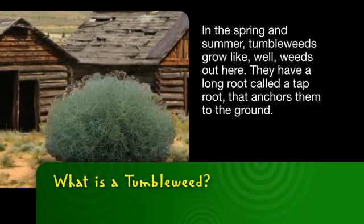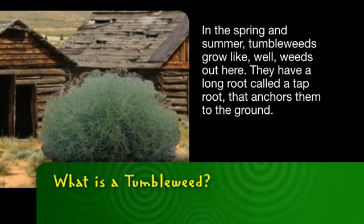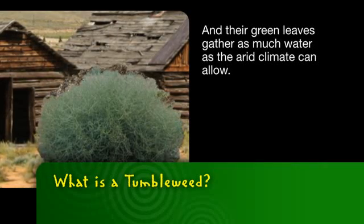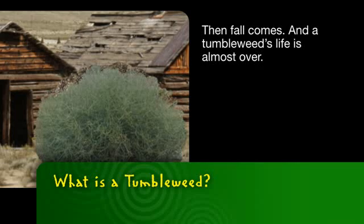In the spring and summer, tumbleweeds grow like weeds out here. They have a long root called a taproot that anchors them to the ground, and their green leaves gather as much water as the arid climate can allow.